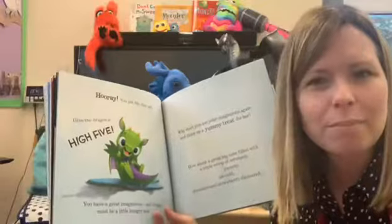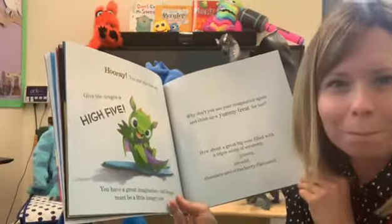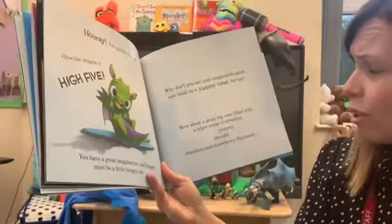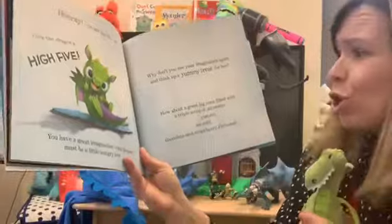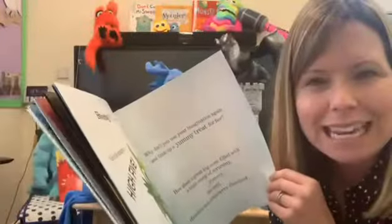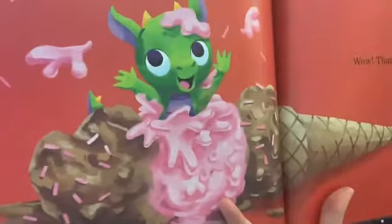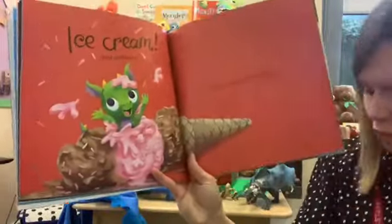Get your thinking caps on — think about a really yummy, scrummy treat that you like to eat. I wonder what it could be. How about a great big cone filled with a triple scoop of yummy, scrummy, ice cold chocolate and strawberry flavoured... what do you think it is? It's very tasty — ice cream with sprinkles! Oh, that looks so good to eat, that looks delicious.